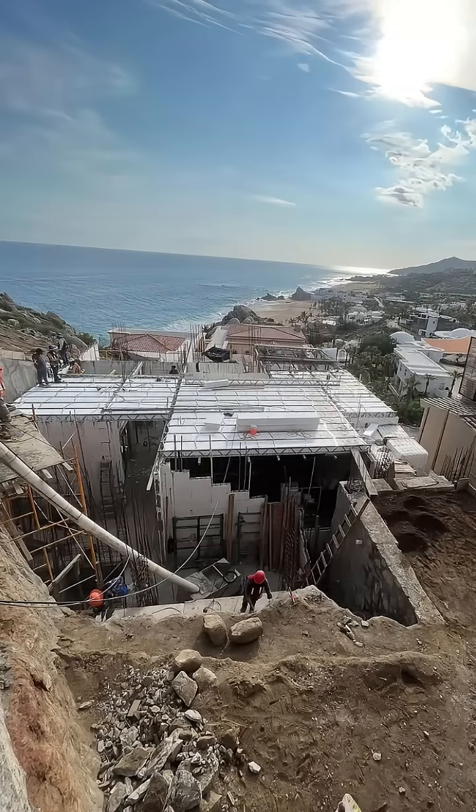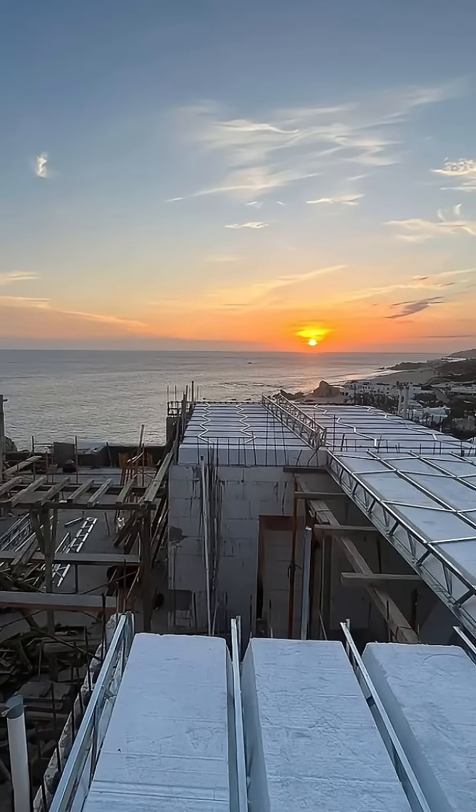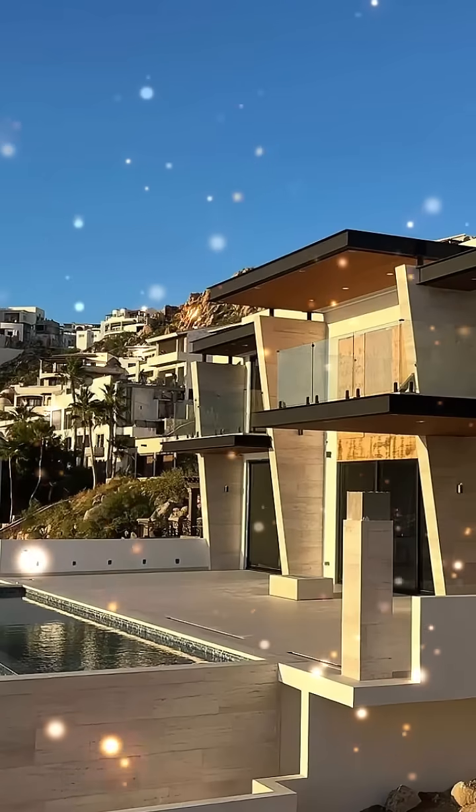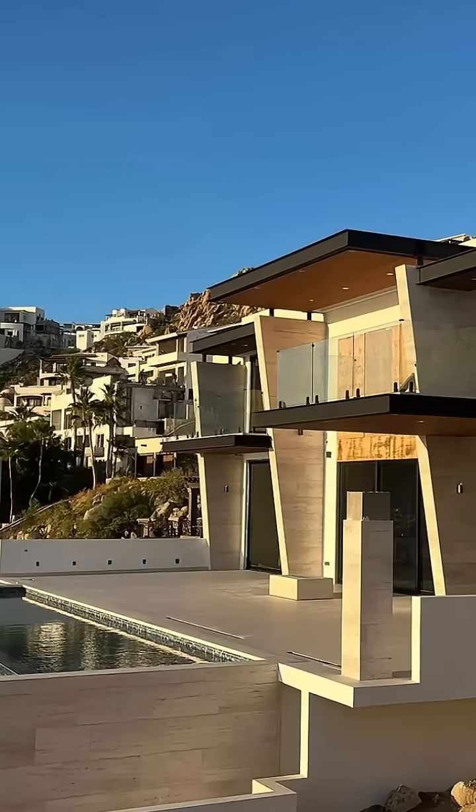You wouldn't cut corners on other aspects of your home, so why settle for less in areas that truly govern your home's performance: structural integrity, energy savings, indoor air quality, longevity, and resilience? Your dream home deserves more than just good looks — it deserves a foundation that protects your investment and enhances your lifestyle.